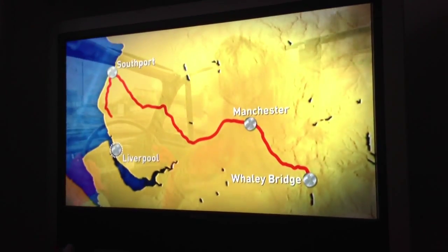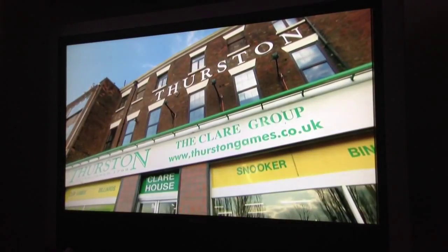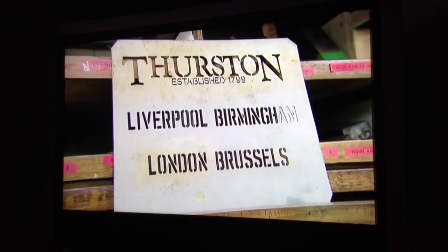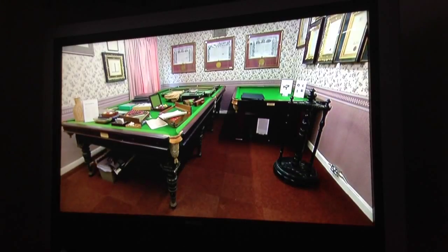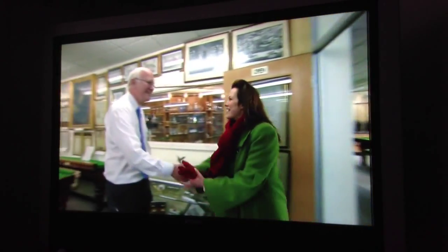Christina has travelled on to Liverpool, where she's planning to take a break, quite literally. In the heart of the city lies Thurston's, a family business synonymous with the sport of billiards since 1799. As well as making traditional tables, the shop houses a world-class collection of billiards and snooker heritage, built up by the late owner Norman Clare. Christina has come along to meet his son Peter, to find out more.